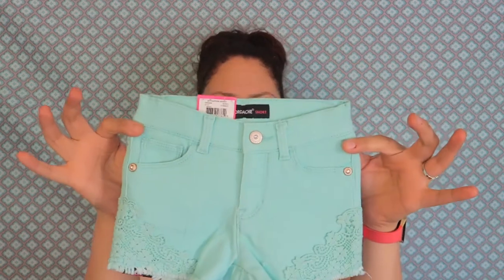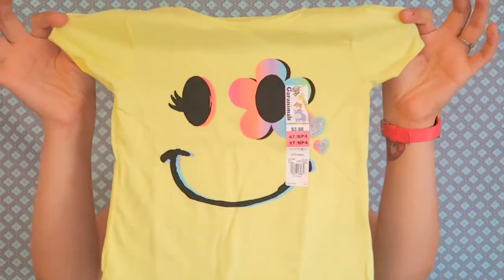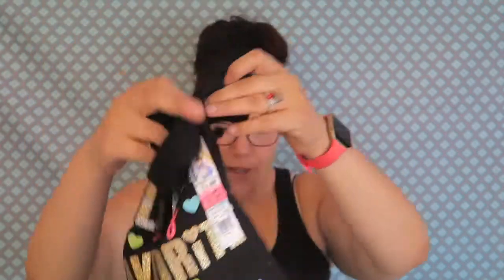Then I got Skylar some clothes. Look at these adorable shorts — I got them in denim and in teal. Then I got her a bunch of cute shirts: my favorite is the little elephant one, then a little blue flower one, this funny one, and of course a black shirt — always gotta have a black shirt. All of these shirts were on sale at three dollars and eighty-eight cents. Why can't my shirts be three dollars and eighty-eight cents?